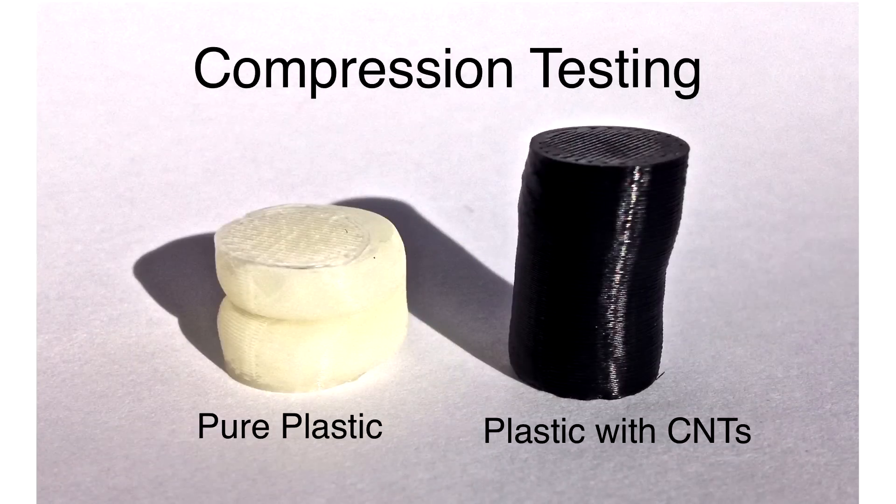We've been able to put this into practice by feeding that filament into an off-the-shelf 3D printer and producing samples for mechanical testing. The carbon nanotube modified and microwave bonded cylinder was highly resistant to compressive loads. Needless to say, we're very excited about how this can improve the strength of 3D printed parts.